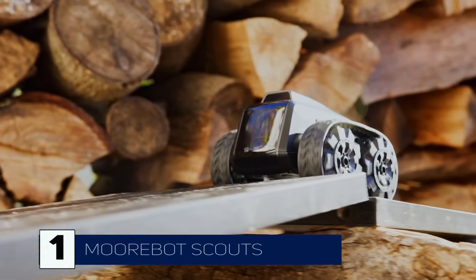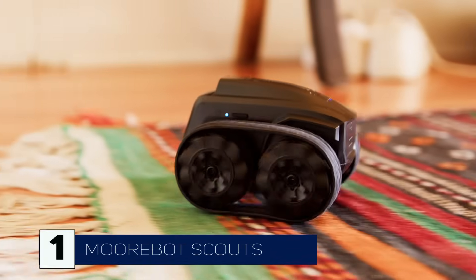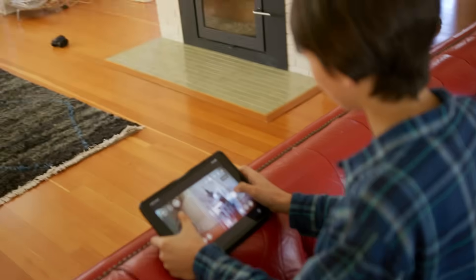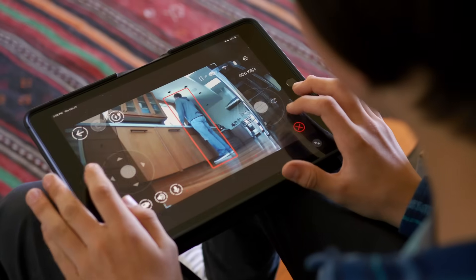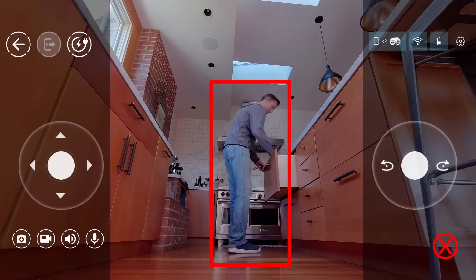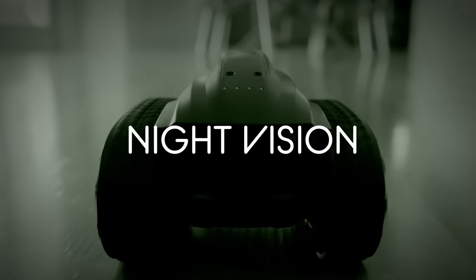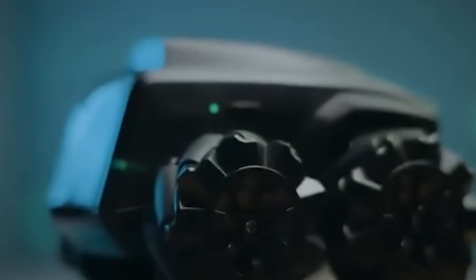Starting off strong with a smart home defender, we have the Morbot Scout. Imagine having a robotic watchdog that never sleeps. This AI-powered mobile robot is designed to patrol your home, detect motion, and even recognize objects. It comes with night vision, motion tracking, and two-way audio, so you can monitor your home even when you're away.